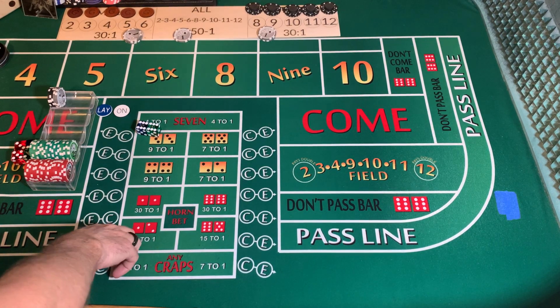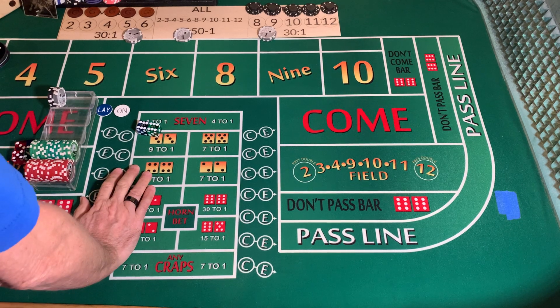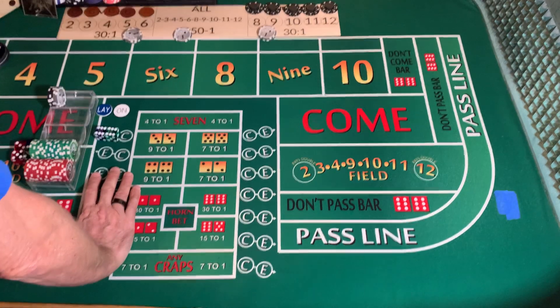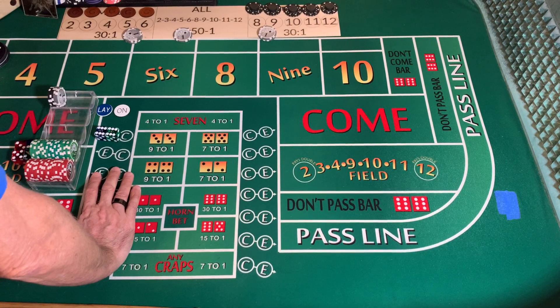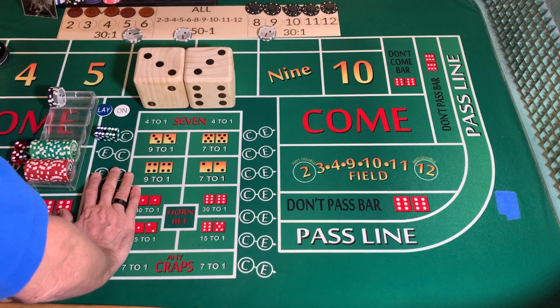Good afternoon, everybody. Good evening. It is a little after 6 p.m. on February 14th, Valentine's Day. I hope everybody is enjoying it. I hope nobody forgot it. I put it out there enough that hopefully anybody who watched remembered.